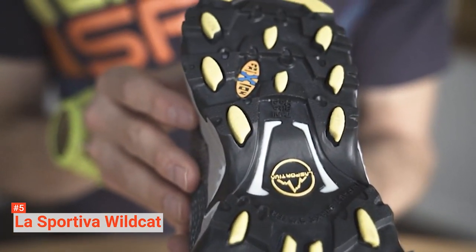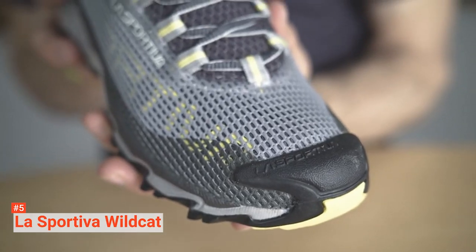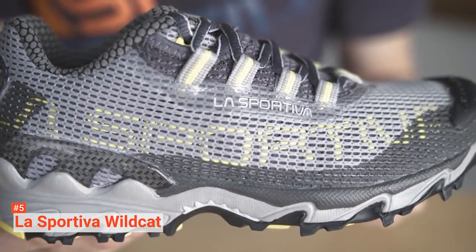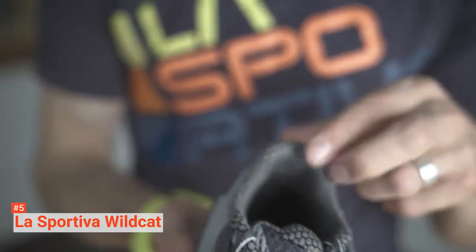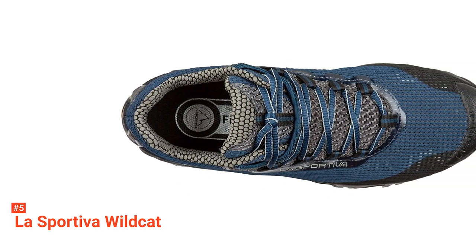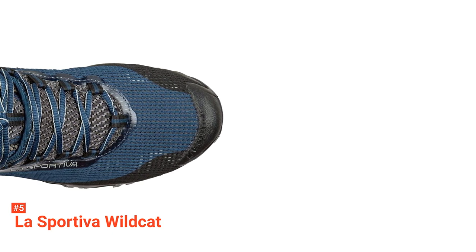The super-grippy Frixion AT outsole with impact brake system and X-axis give these trail runners incredible control for navigating rocks, routes, and steep, rugged trails. Furthermore, the well-designed, high-cushioned midsole ensures all-day comfort during ultramarathons, long hikes, trail runs, and off-road races. With a nylon-molded flex-transfer shank, in addition to a layer of LA SP EVA, this running shoe has the added shock absorption needed by serious athletes and avid amateurs alike.